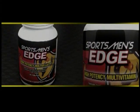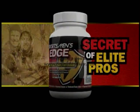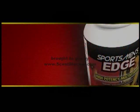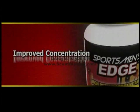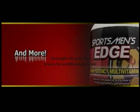Revolutionary Sportsman's Edge High Potency Multivitamin. Specifically designed for sportsmen. Secret of elite pros. Improved vision. Improved hearing. Improved concentration. More energy and stamina. Better immune function, resistance to cold. Reduced altitude sickness. Reduced body odor. And more.